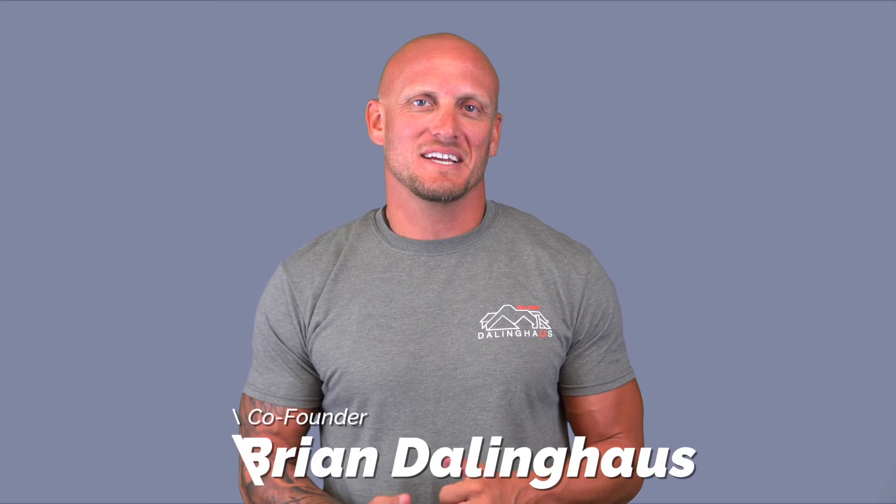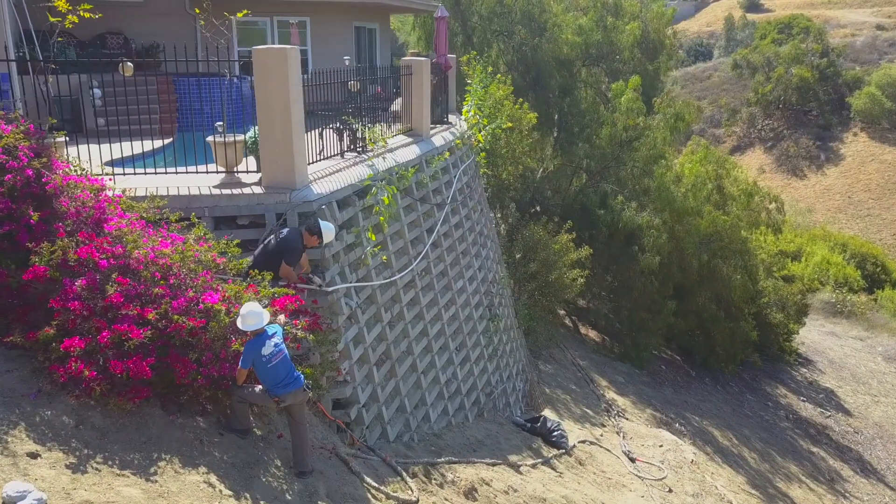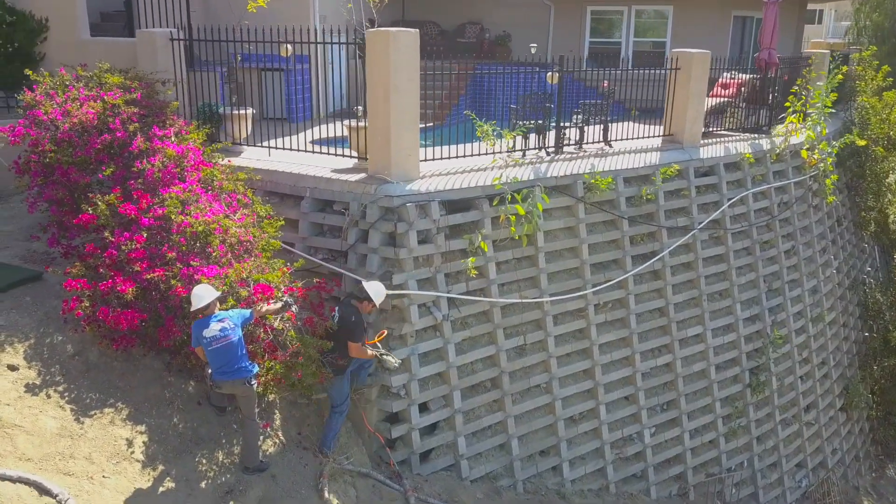Hey guys, Brian here with another tip of the day. Have you seen those retaining walls that look like ends stacked on top of each other with holes in the center of them? Those are called crib walls in the industry.